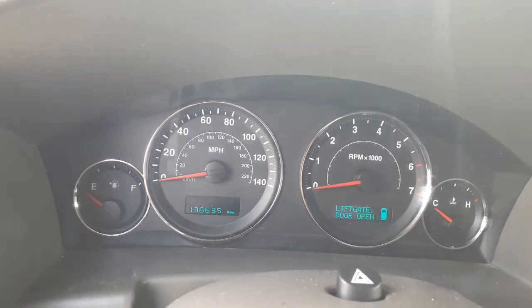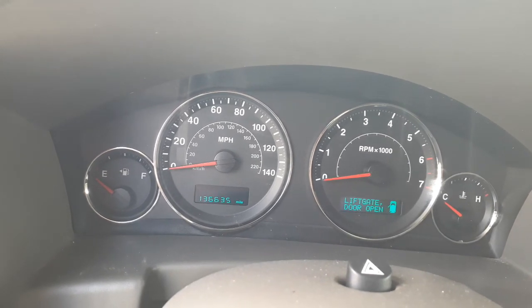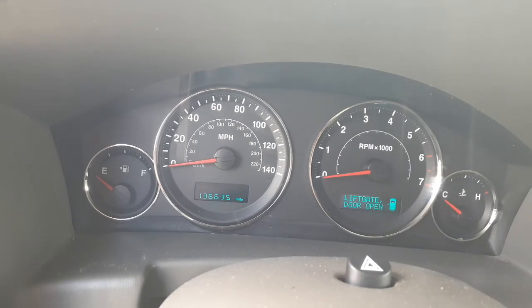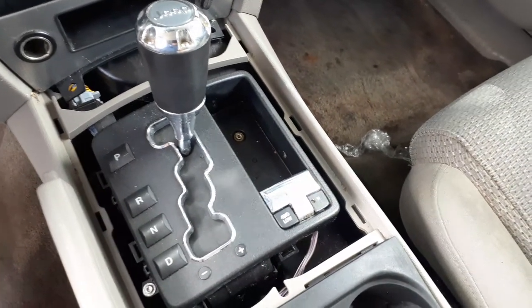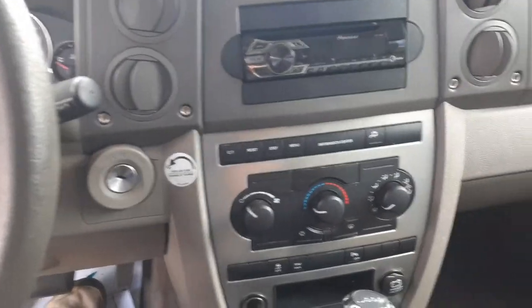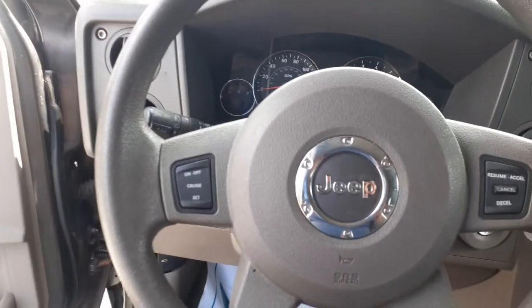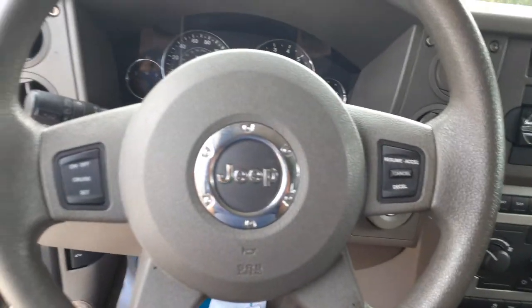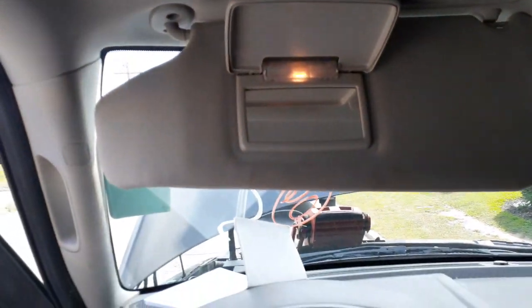There's your cluster — 136,635 miles. Tach, trip gauges, all there. There's your shifter — automatic overdrive, four-wheel drive, this is a Quadra-Trac II. Dashboard's in good shape. It's got an aftermarket Pioneer radio in it. Steering column — tilt, cruise, delay, automatic headlights, fog lights. No radio controls.